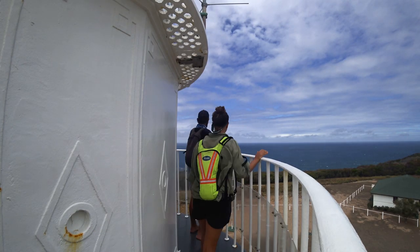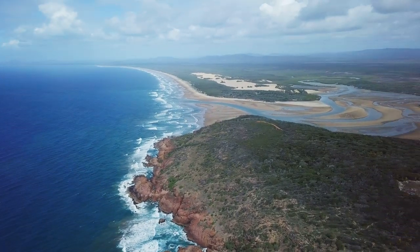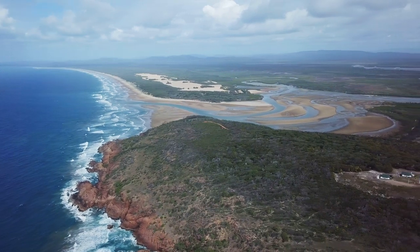In the distance is the town of 1770, the first place in Queensland where Captain Cook landed.